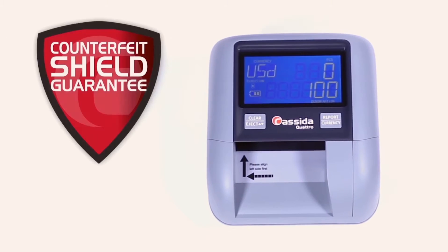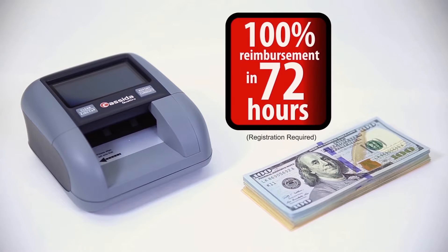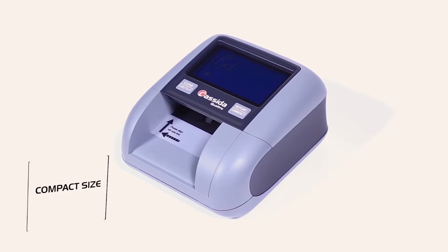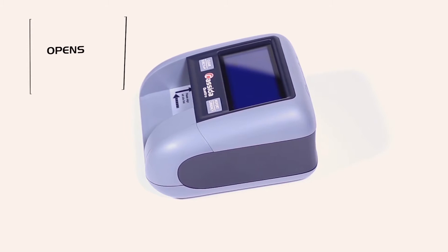In fact, Quattro's detection is so solid we back it with our exclusive Cassida Counterfeit Shield Guarantee: if Quattro ever passes a counterfeit as genuine, Cassida will reimburse you within 72 hours the value of the bill. Quattro gives you confidence knowing your team has a powerful tool to catch counterfeits.